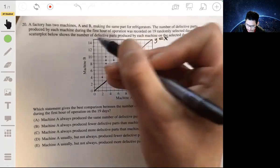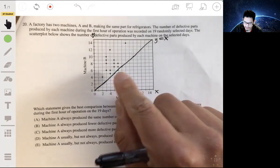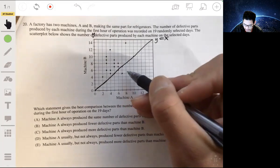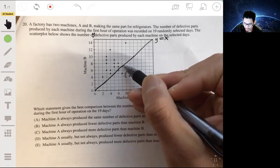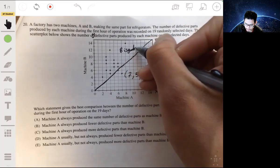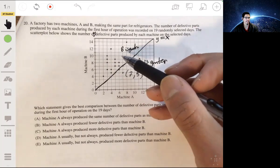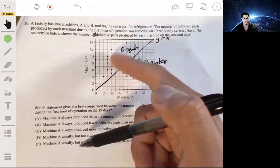Assuming the X axis and Y axis are set up, whenever you have points below the Y equals X line, machine A is greater than B. For example, we have a point at (7, 5). When a point is on the line, they're both equal. When it's above the line, B is greater. You can see that usually machine B has a greater number of defective parts than machine A — there are more points above the line, though not always.